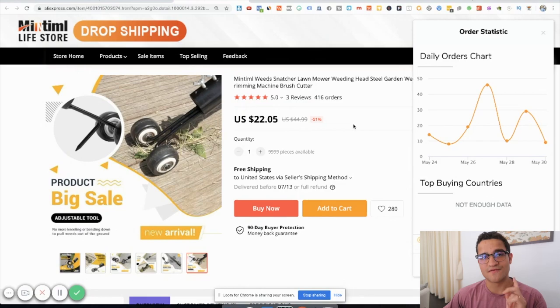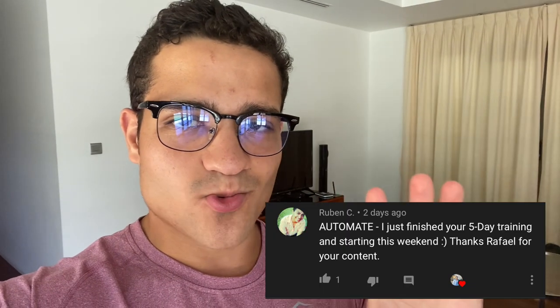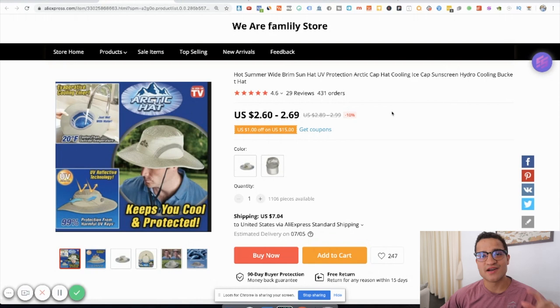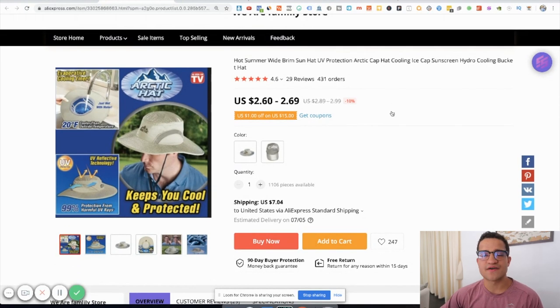Quick note: I want to congratulate Ruben C for winning the automated e-commerce case study — zero to sixty thousand per month — from my student Ryan. We give out everything you need to know about scaling an e-commerce business in that one-hour case study. If you want to win that case study, we're giving it away only on this video — comment 'automate' below, subscribe, hit the notification bell, and like the video.